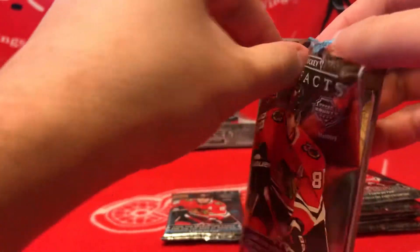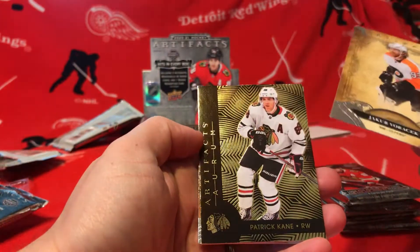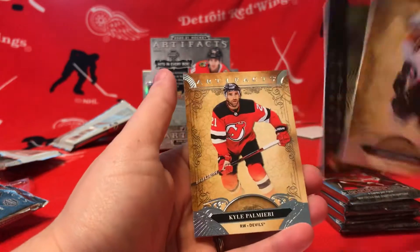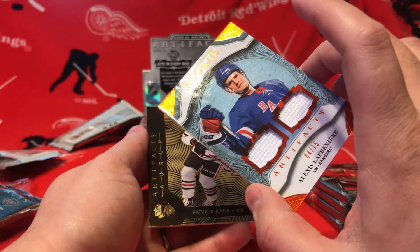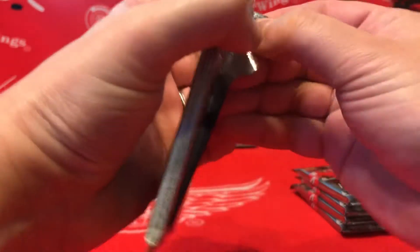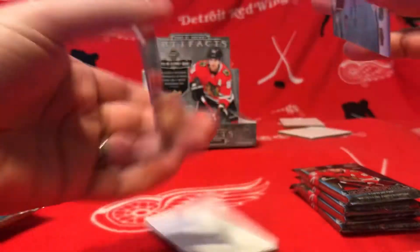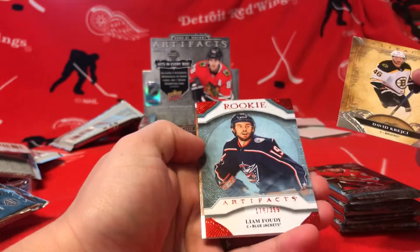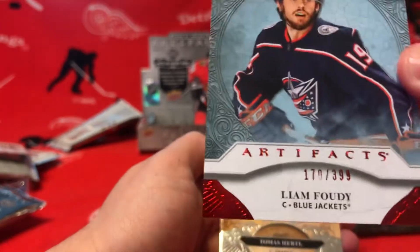That's an awesome hit, I'm stoked. We got Chuck, Patrick Kane, Orum card, and Kyle Palmieri — that is awesome. I didn't get an auto in my last box, hopefully I get one out of this box. Numbered 170 out of 399, I think it's 70, it's kind of faded on that — that's a zero.